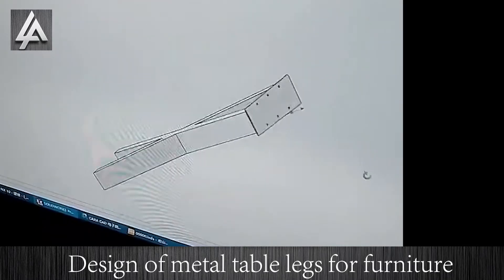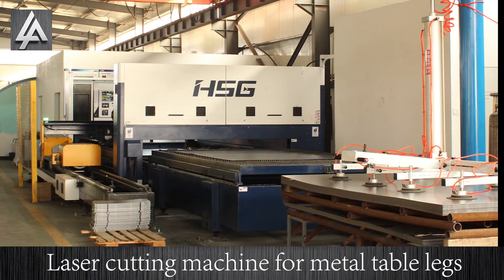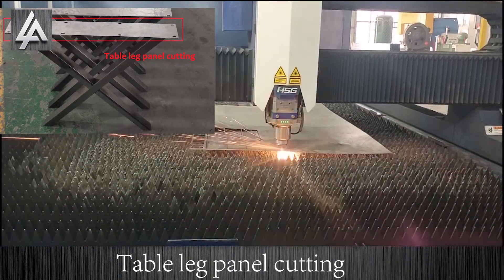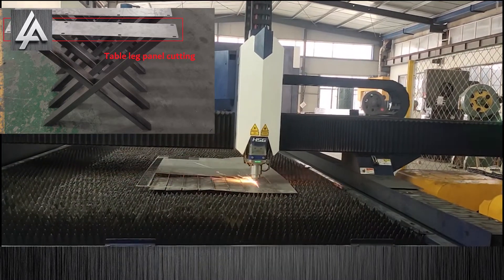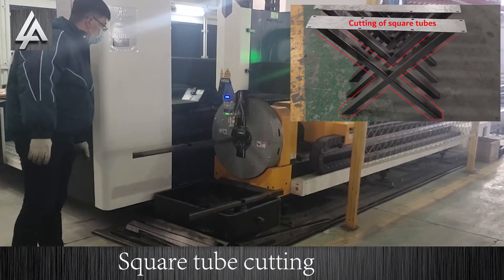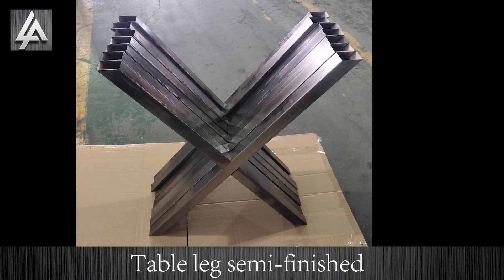Design of metal table legs for furniture. Laser cutting machine for metal table legs. Table leg panel cutting. Square tube cutting. Table leg semi-finished products.